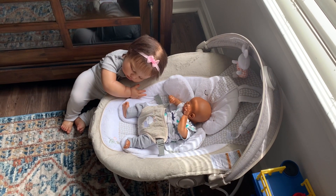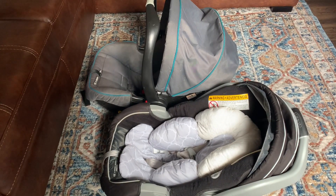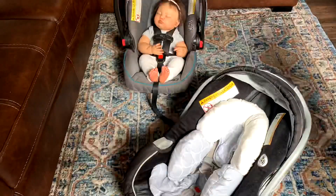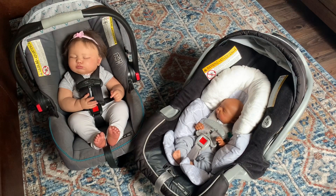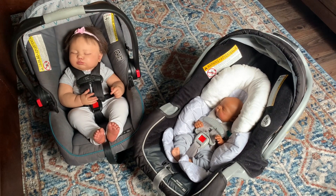Alright guys, so she wanted to play with her brother, which I think is super cute. She's going to school today and he's not, but they both do need to get in the car so that we can drop her off. That is it — thank you guys so much for watching. Please like and subscribe and remember, always have an amazing day. Say bye!